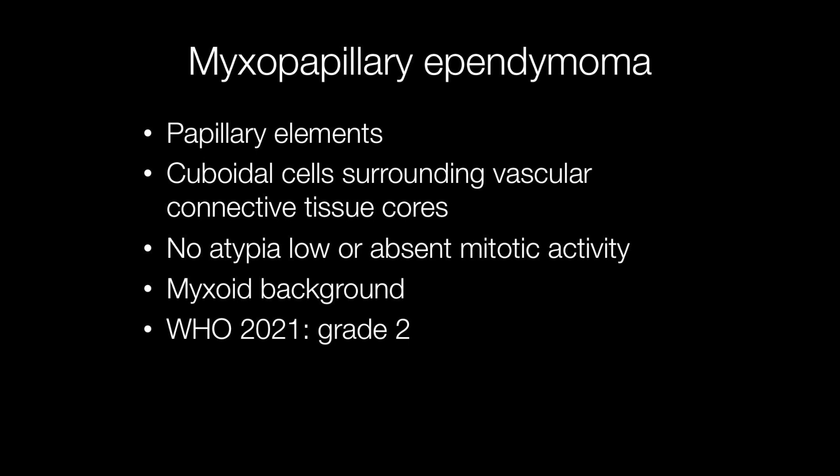The WHO 2021 grade is now 2. It was previously grade 1.